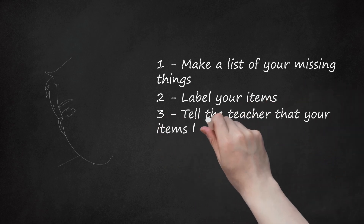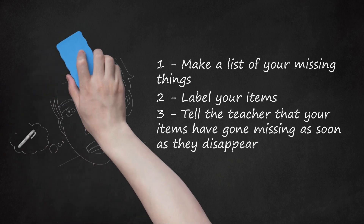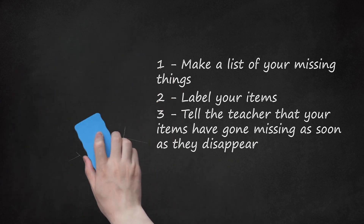Step 3: Tell the teacher that your items have gone missing as soon as they disappear. If you wait even one day, the bully will take your stuff home or destroy it and your items will never be recovered. You don't need to make a big deal out of it — just tell the teacher that your stuff has gone missing and make it clear that you haven't lost it. You could say something like, 'Mr. or Mrs. Example, my pen has disappeared from my desk and I can't find it anywhere.' Remember, the longer you leave it, the harder it will be to find your stuff or implicate the bully, and the teacher will be harder on you for not telling them sooner.